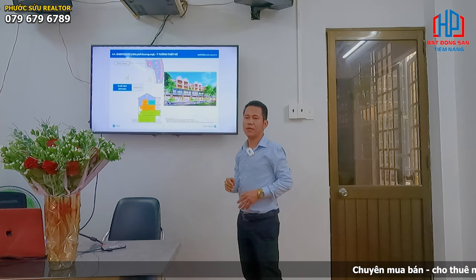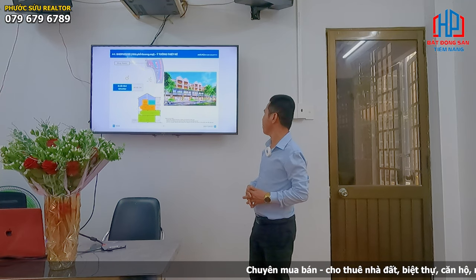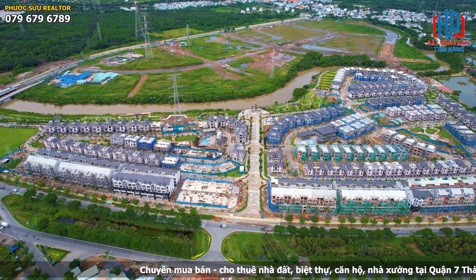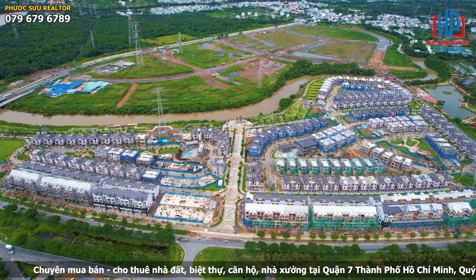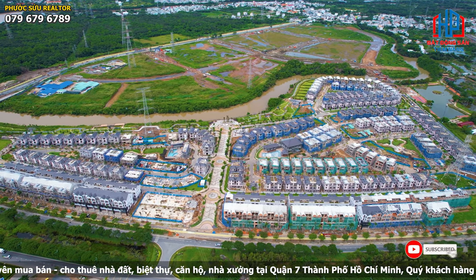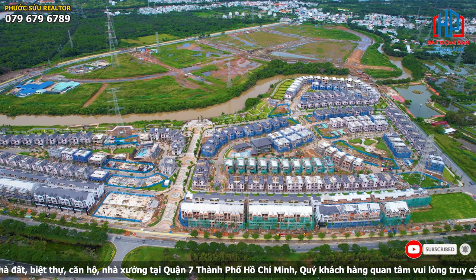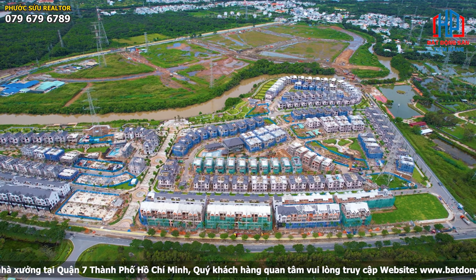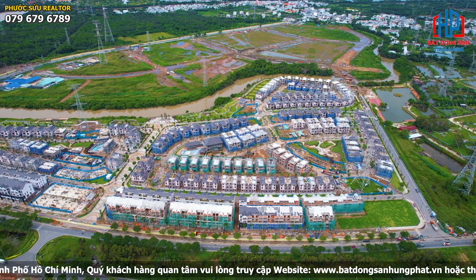We will be able to find out the features of the shop house of Zai Ga Nhà Bè. As you can see, the shop house is 12 meters. When you move to the shop house of Zai Ga Nhà Bè, the shop house is very easy to access. The shop house area is about 60 meters, 12 meters wide.